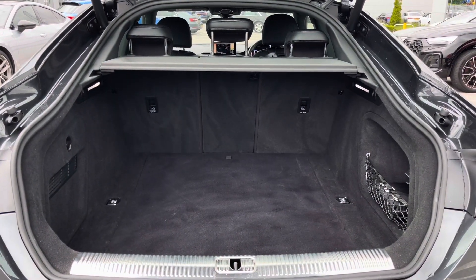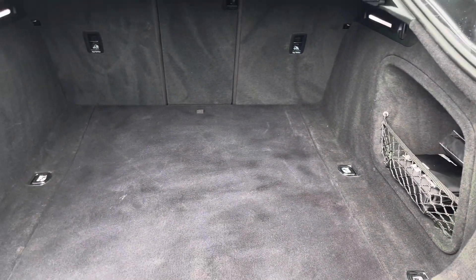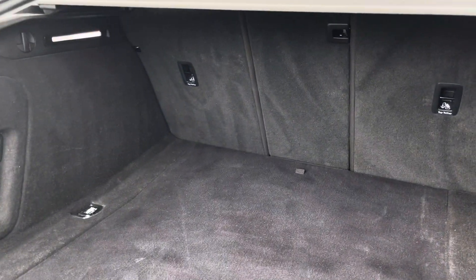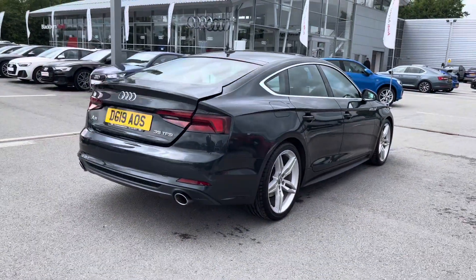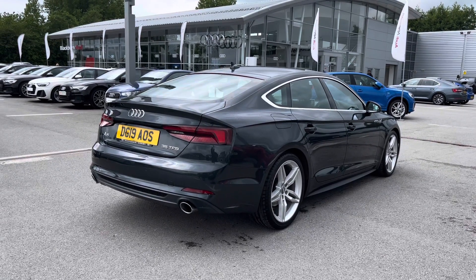The power-operated tailgate is an extremely luxurious feature and it definitely does not disappoint in terms of boot size — perfect for all yours and your family's belongings on the go. For larger items you'll also be able to put the rear seats down, creating even more added storage space. One click of the button and the power-operated tailgate will automatically come down for you, which is really handy.